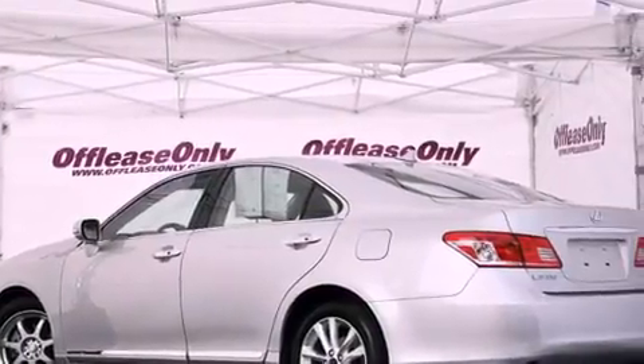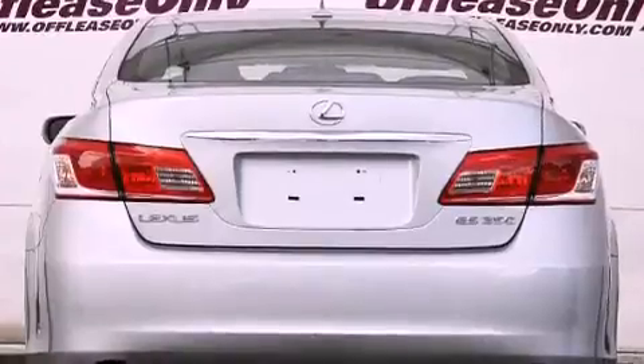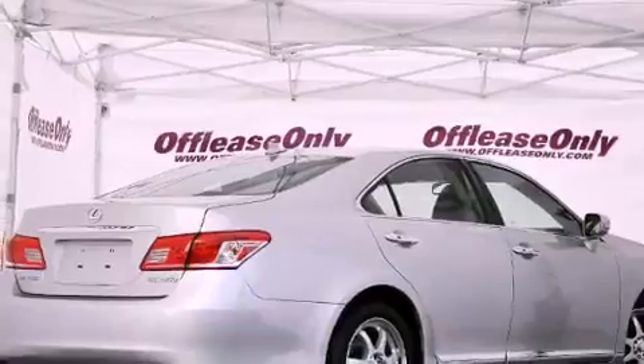Its top features include a low tire pressure indicator, traction control and stability control systems, XM satellite radio, aluminum wheels, and automatic collision notification. The following features are also included.